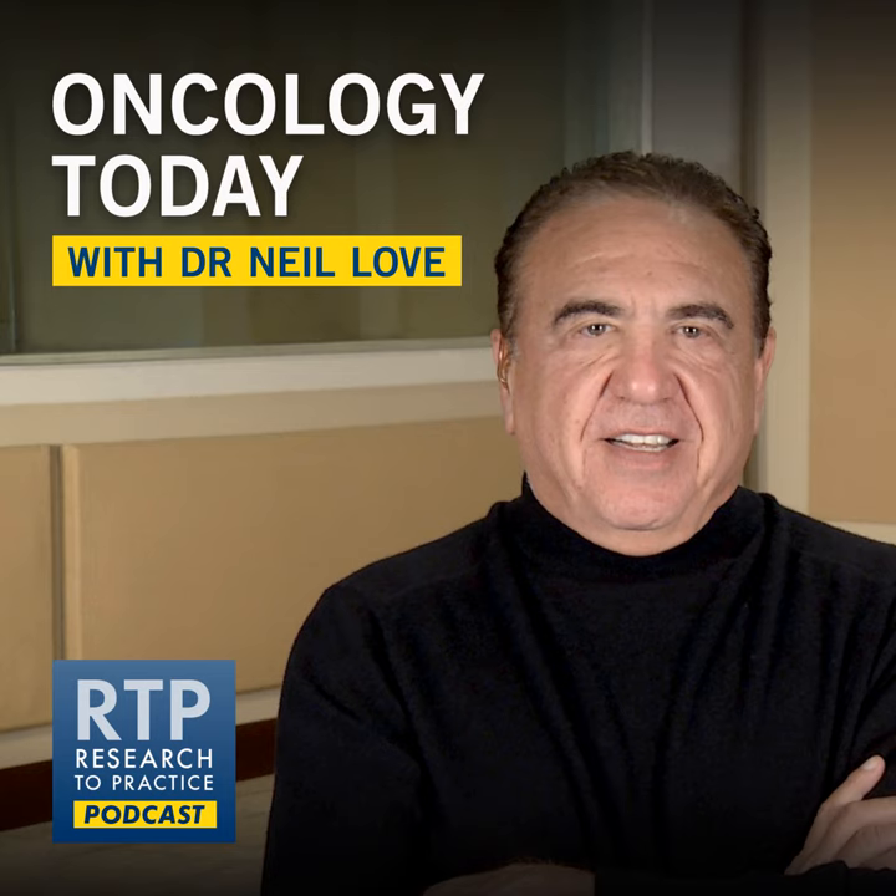Welcome to another edition of Oncology Today, this program focused on the role of BTK inhibitors in the management of patients with mantle cell lymphoma. This is medical oncologist Dr. Neil Love. I met with Dr. Michael Wang from the MD Anderson Cancer Center in Houston, and in addition to this interview, there's also a corresponding video program featuring Dr. Wang's slide presentation. To begin, I asked him about the management of patients presenting with so-called smoldering mantle cell lymphoma, in which observation is one of the considered options.